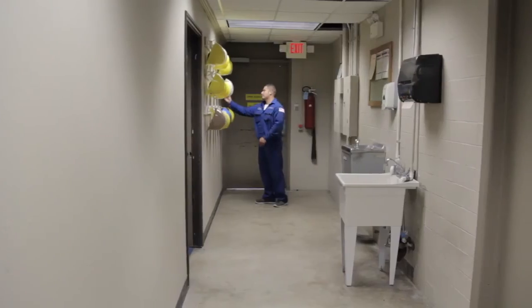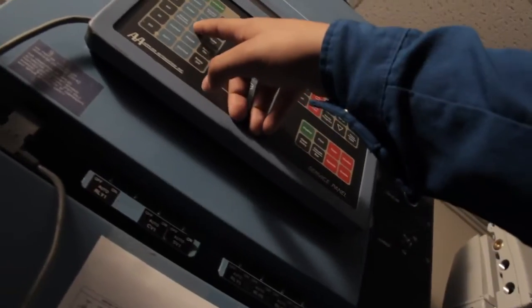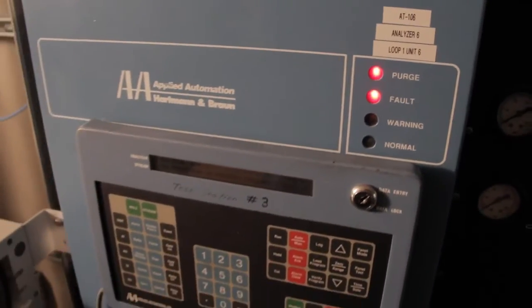I'm James Sepulveda and I've been an analyzer technician for three years. An analyzer technician works with machines called gas chromatographs — they're like the eyes to the operators so they can run the unit.